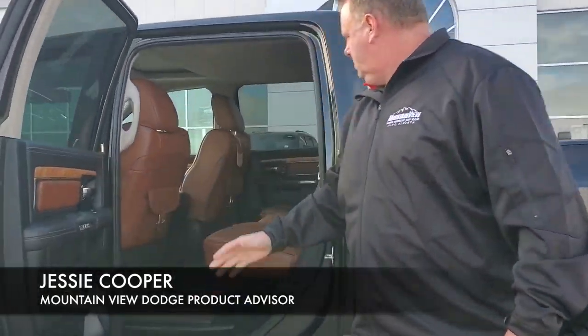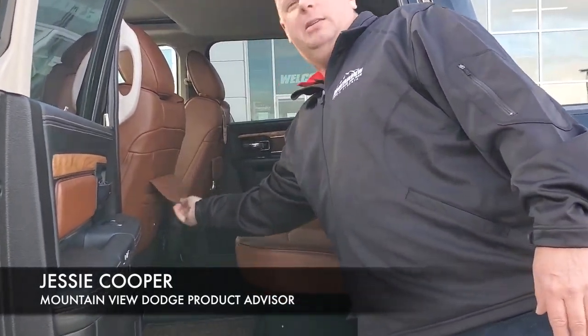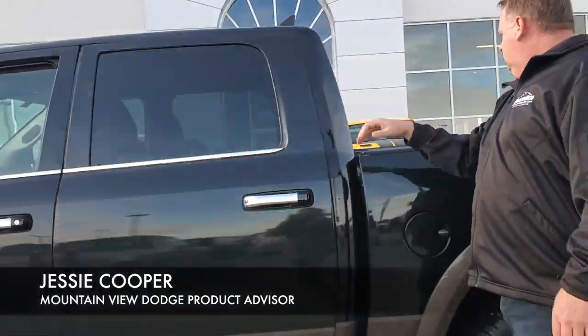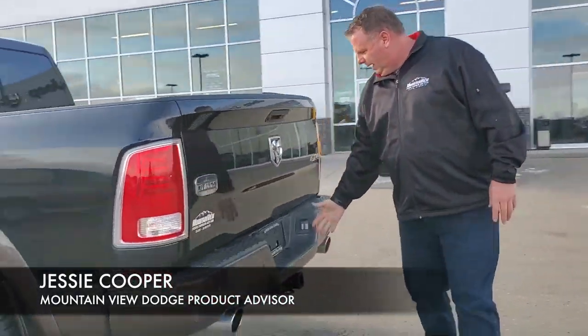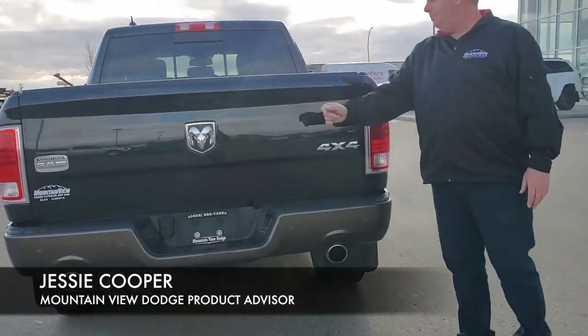In the back, the great Longhorn pieces with the Western theme. Line-X box, we have the bed light package, we have the trailer tow with the 4 and 7 pin, and back up camera.